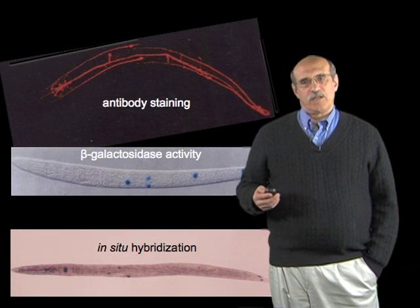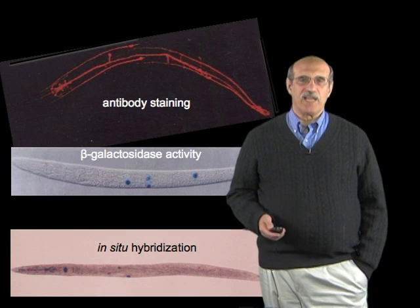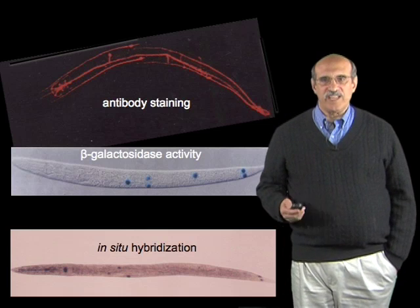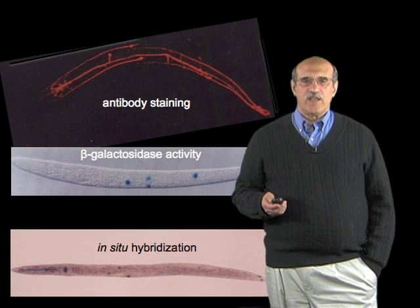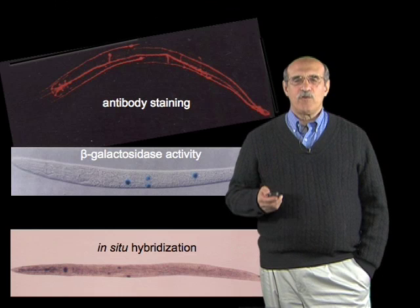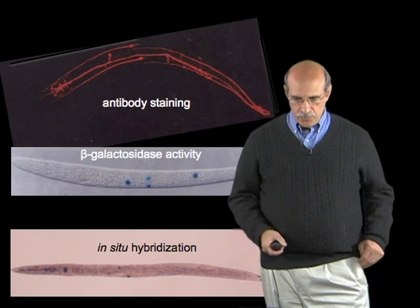But there were problems with these methods. First, they actually required a fair amount of work. We had to prepare the tissues, and that meant killing them, fixing them, permeabilizing them so we could get the antibody or the substrate for beta-galactosidase, or the probe for in-situ hybridization into the tissue. But the main problem was that although we could tell at the moment we prepared the sample that the genes were being expressed, we couldn't look at more than just this static picture. If we wanted to look over time, we'd have to do preparations for each time point.